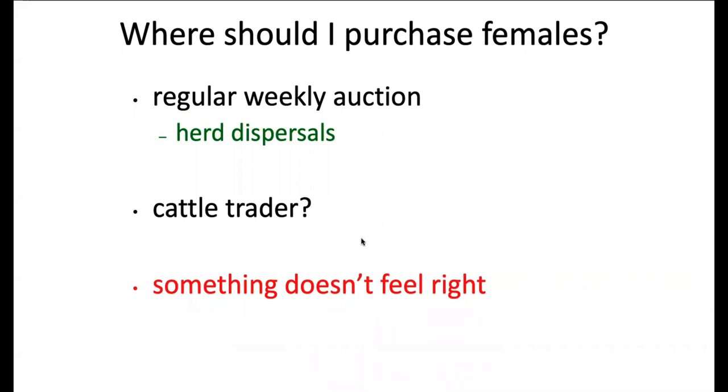At regular weekly auctions, it's important to keep in mind why cattle are there. There's a big difference between someone selling one or two who just needs to pay bills, versus a herd dispersal — dispersals are generally more desirable because the seller is less likely to be culling problem cattle. Be aware of people who trade a lot of cattle. If something doesn't feel right, move on and don't get into a situation you'll regret.